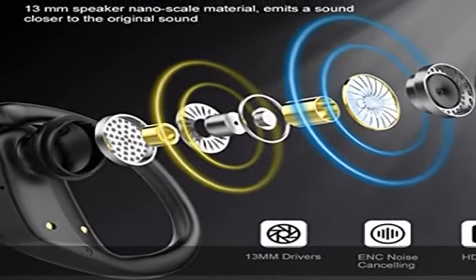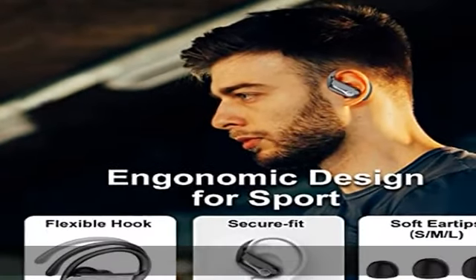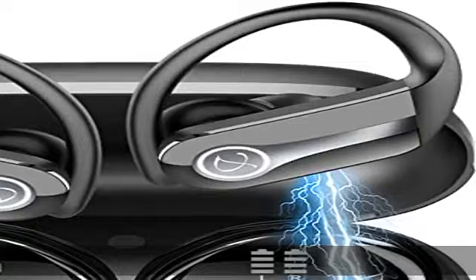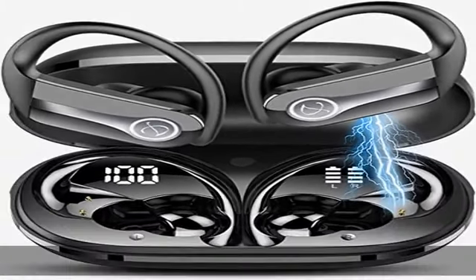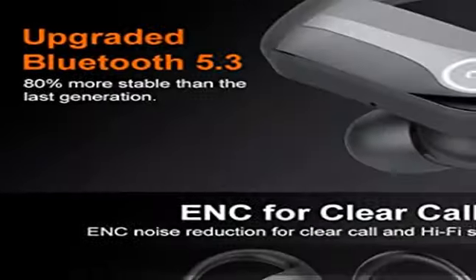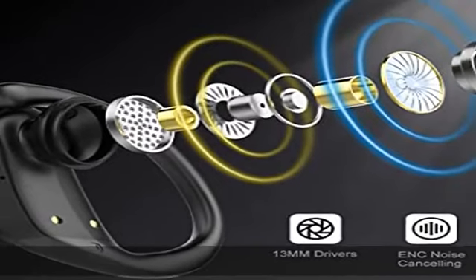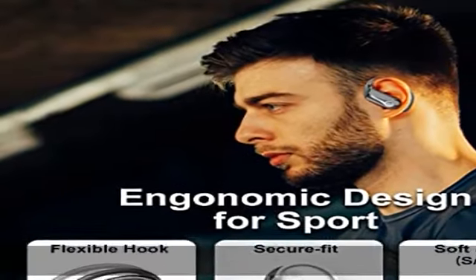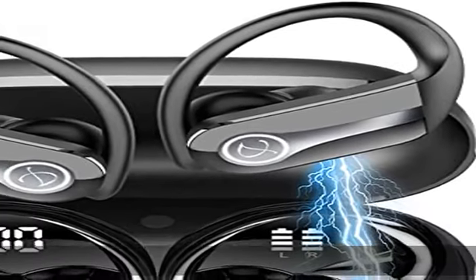Superior clear call and high-fidelity audio: these Bluetooth headphones feature 13mm speakers and triple-layer composite diaphragms, providing powerful bass down to 16Hz, stunning treble up to 20kHz, and clear mids. Designed for sound and music lovers, they support mono mode and twin stereo mode, so you can share an earbud with friends and family. Each earbud has a built-in microphone for phone calls.